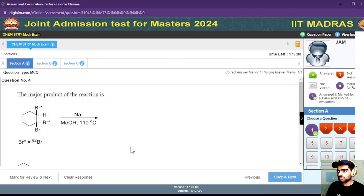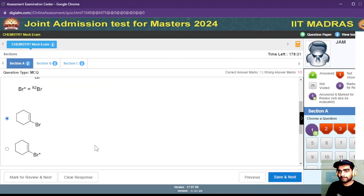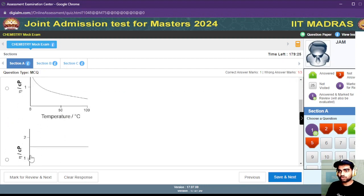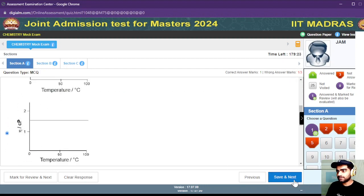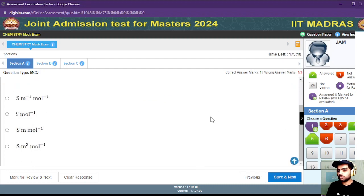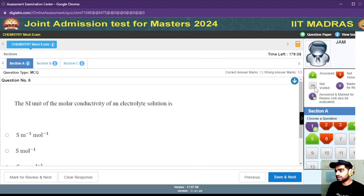If you are very sure about an answer, you can press on it and proceed. The purple color indicates questions that are marked for review, these are questions that have been skipped, and these are the answers which you are very sure about. This is how you can navigate the interface.